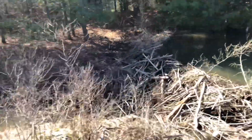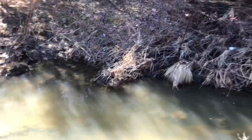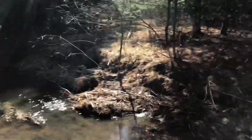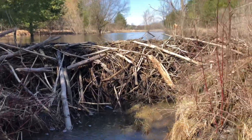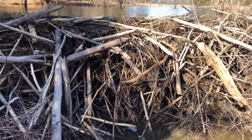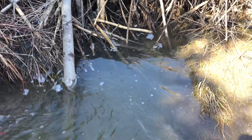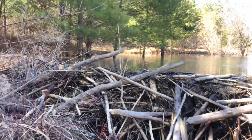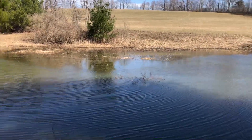Let me get down in the stream and I'll show you what the dam looks like from the back side. As you can see — if I don't slip and drop my phone — this is just a small little brook. That's what the dam is looking like. All rock down here so it's kind of slick, but yeah, it's a good five-foot dam.